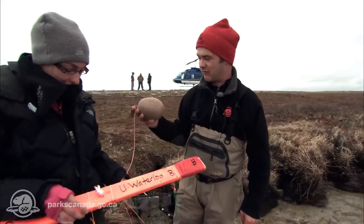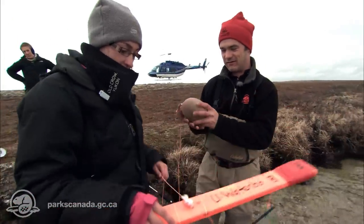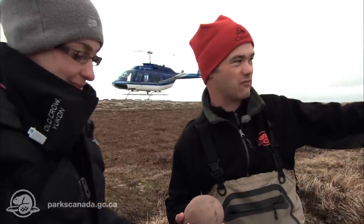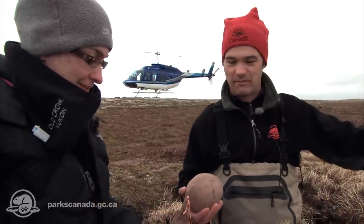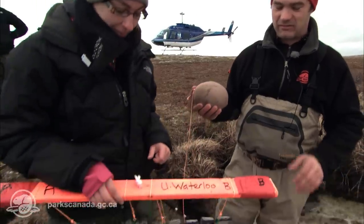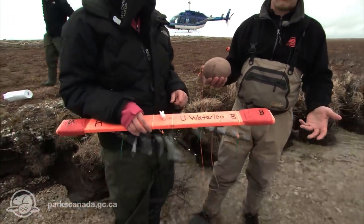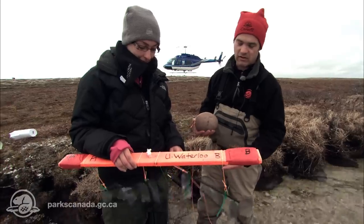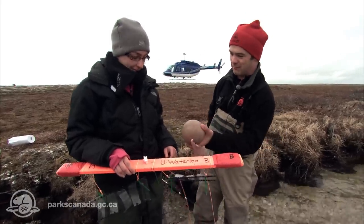We've got a very sophisticated anchor system here, which is a rock in some pantyhose, to basically hold it in place and make sure it doesn't drift across to the other side of the pond. We'll leave this in — it's June now — and we'll be back later in July and then September, and we can remove some of these strips and look at a lot of things.